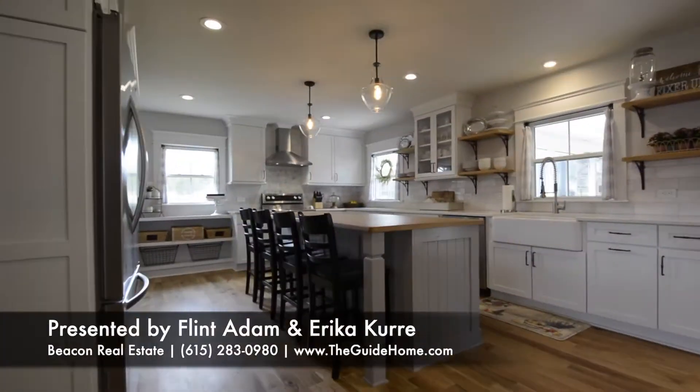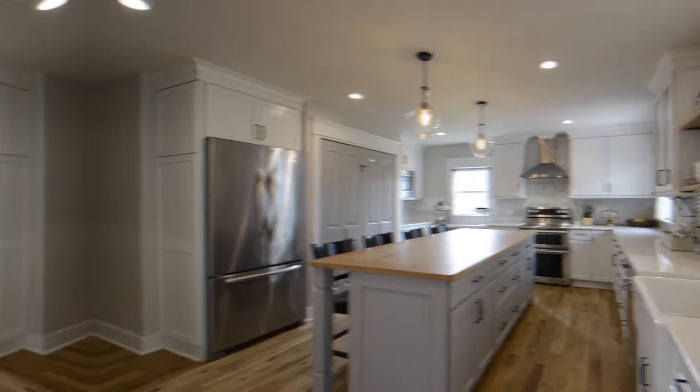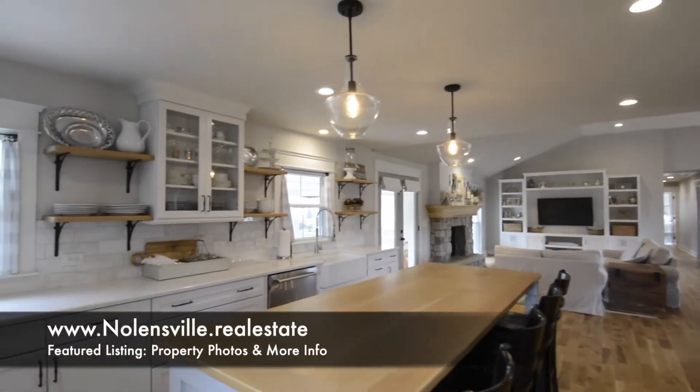The floors, for instance, are sand and finish white oak. The kitchen has quartz counters, custom cabinets, and soft-close drawers with KitchenAid appliances and marble backsplash.